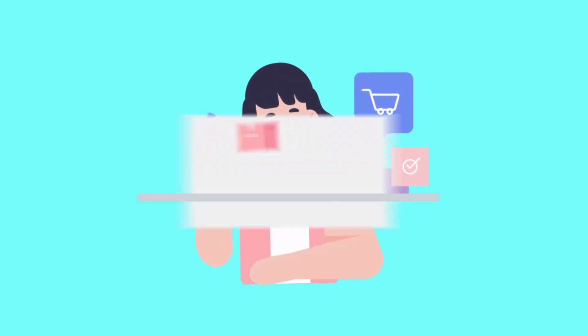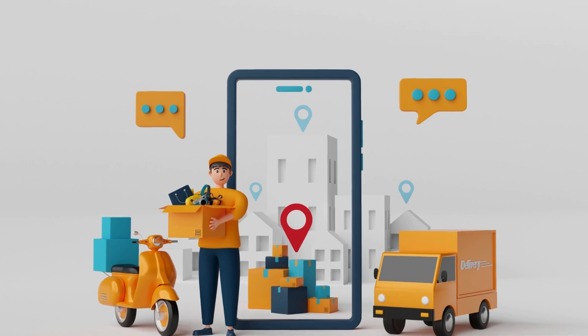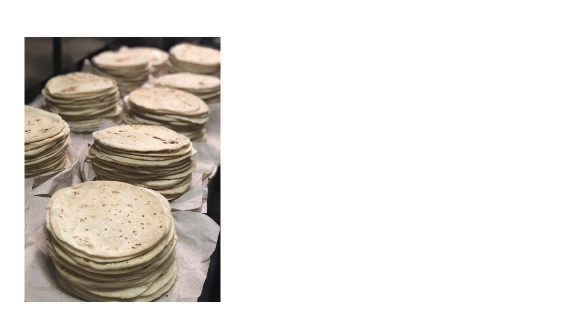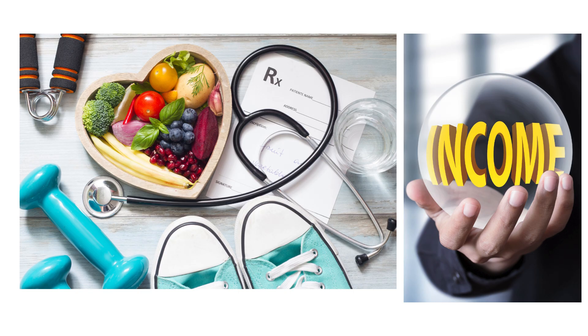Let's start by identifying your primary target customer segment. Knowing who you are selling to is as crucial as knowing what you're selling. Define your primary target customer segment based on criteria such as gender, age group, location, lifestyle, income level, or similar factors.